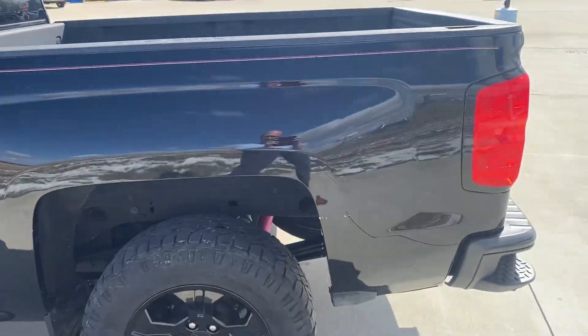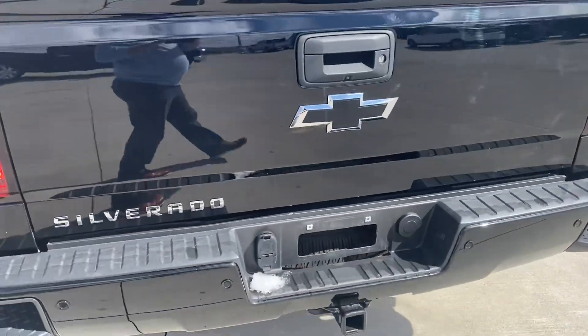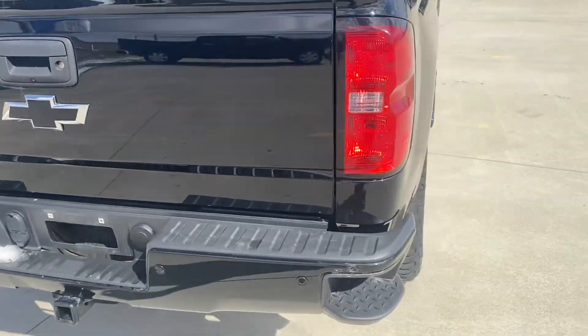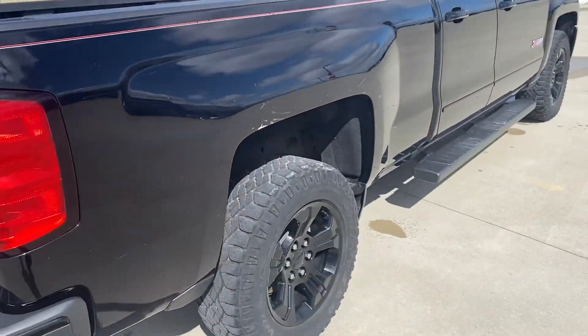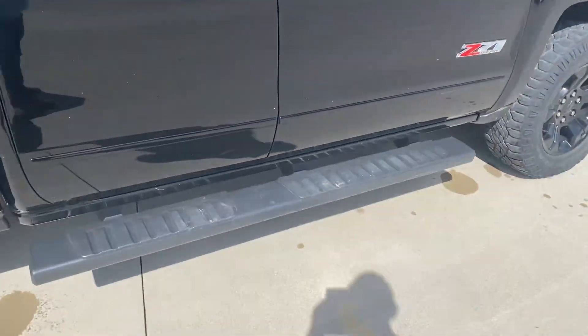Spray-in bed liner. As you can see, pretty nice truck. Let's take a look here on the passenger side.